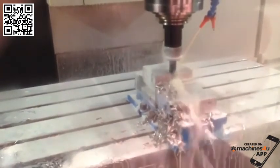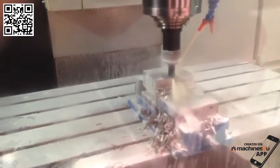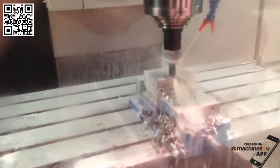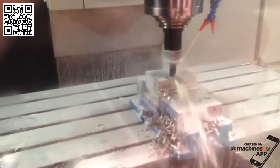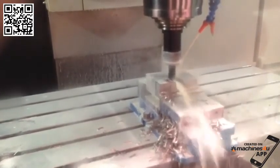However, the 2 speed ZF gearbox and the Boxway Z axis construction on the SMTCL VMC 1300 50 Taper machine can easily make this cut. Also, the massive weight provides for better vibration dampening.